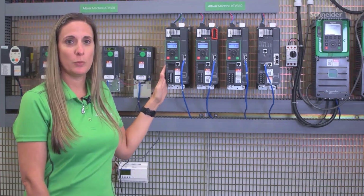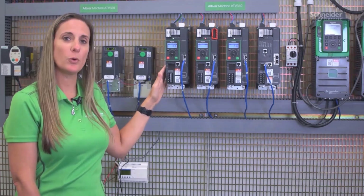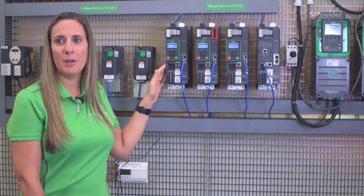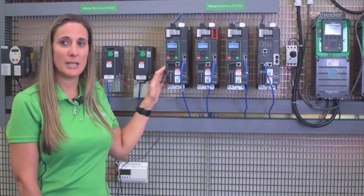The Altabar 340 ranges from 1 to 100 horsepower at 600 volts, and will work with a number of motors to include synchronous, asynchronous, and reluctance.